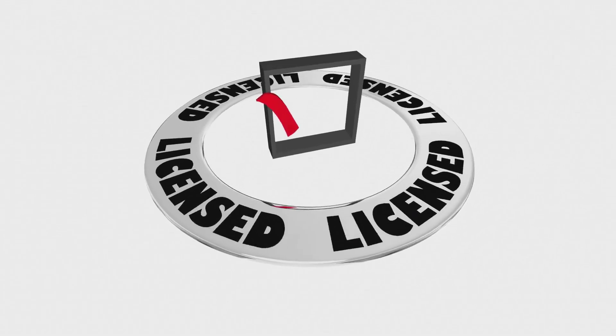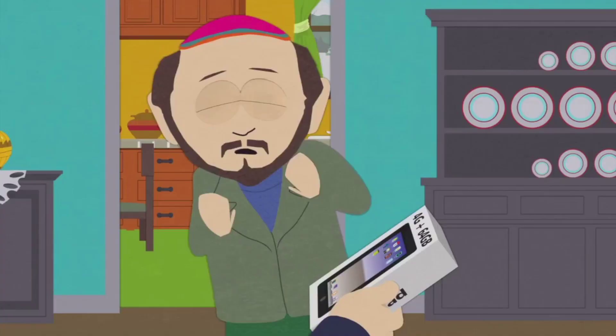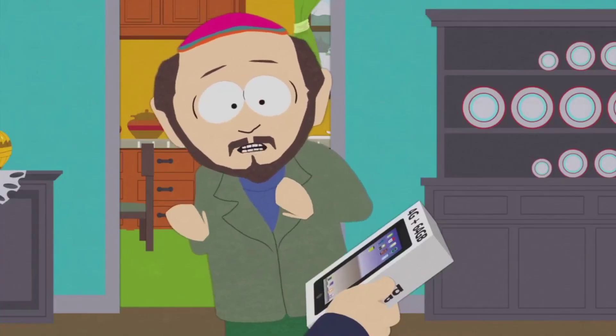Step 2: Business License — Unlocking the World of Legitimacy. Do I really need a business license?